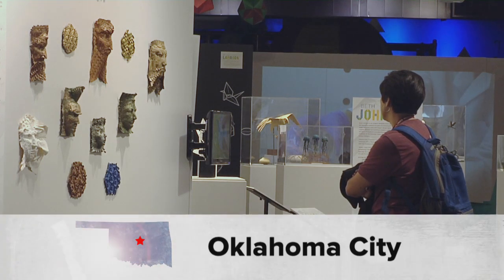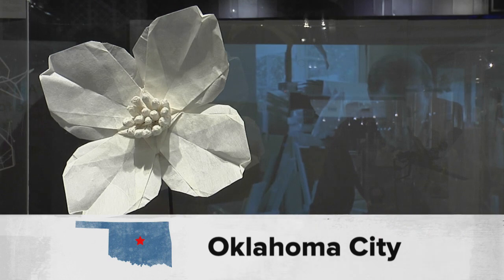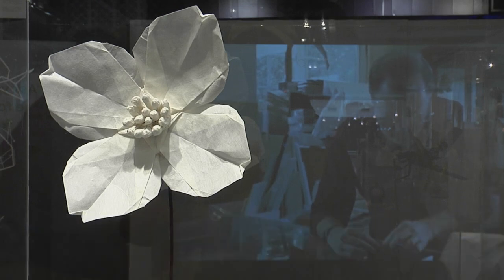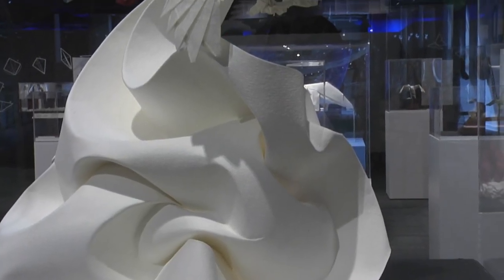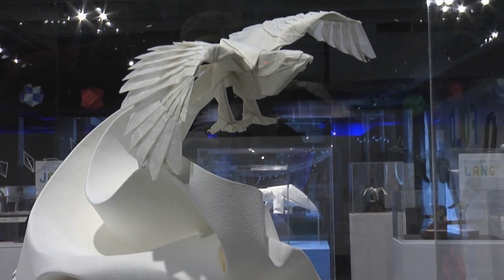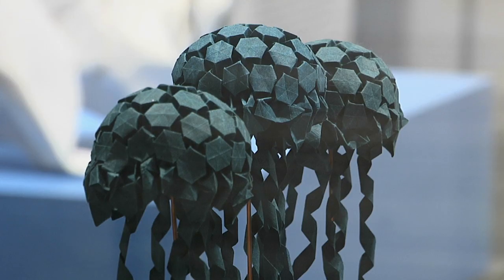Look closely. Impressed? No? What if you found out this is made out of just one piece of large paper folded over and over in such a precise fashion as to create a bird or jellyfish? Bet you're amazed now.